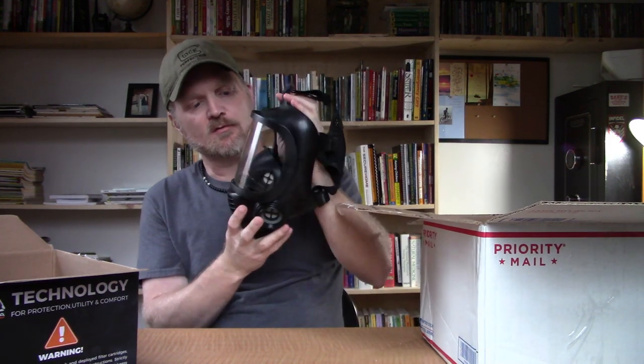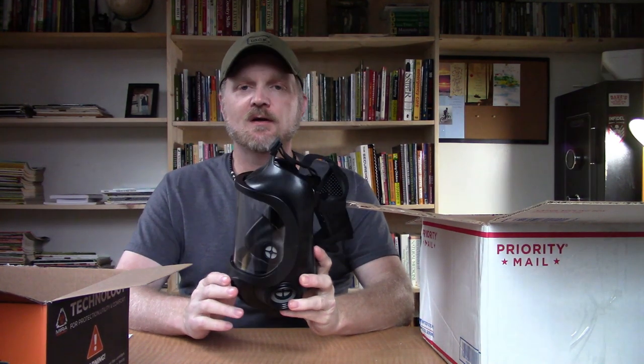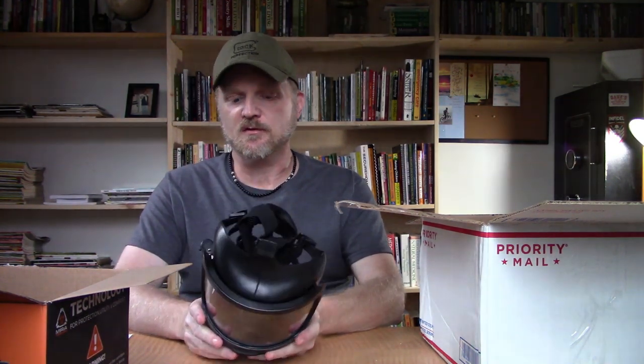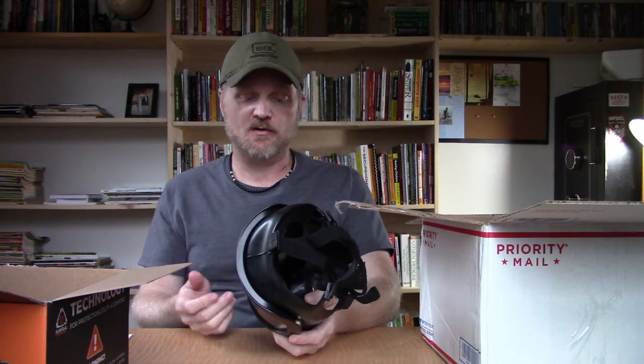I really do like the wide field of view this mask offers. Also, according to what I read, the filters on these masks have up to 20 years of shelf life, and that is the longest shelf life of any gas mask filter on the market today. That's definitely a plus, because with other gas masks you have to replace those filters every few years because they actually expire. The filters on this mask last up to 20 years. This mask also holds two filters, one on each side, so you can breathe better and it will last longer during an incident. If you have two filters versus one.